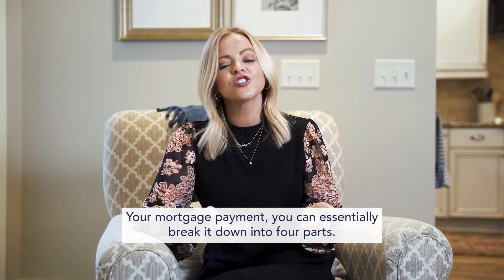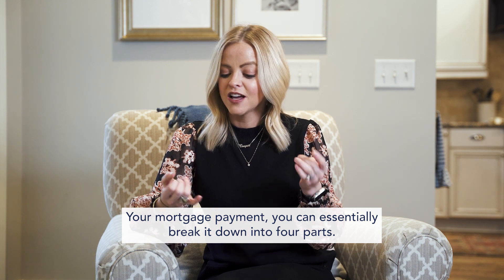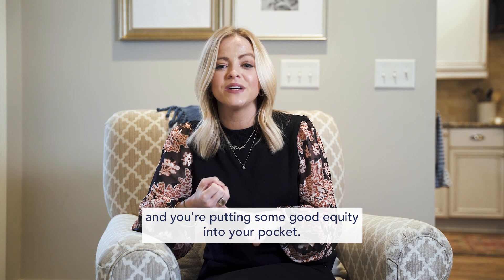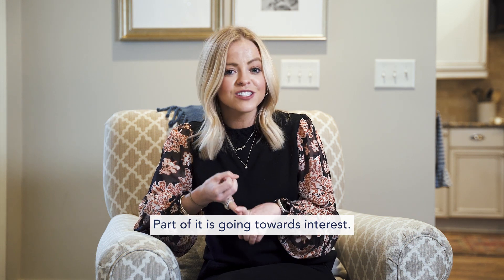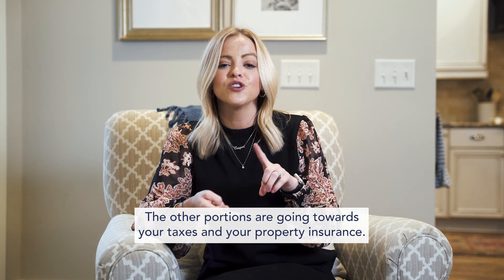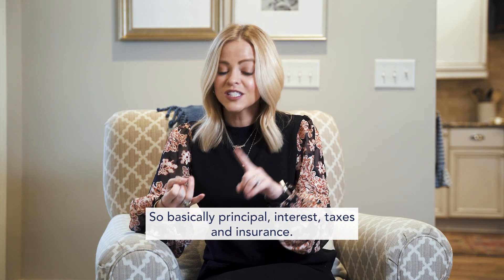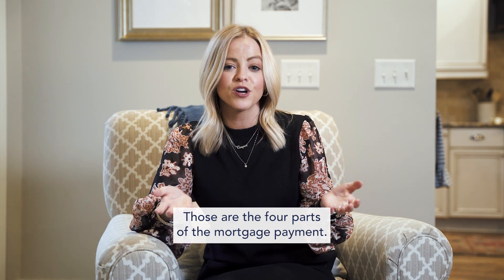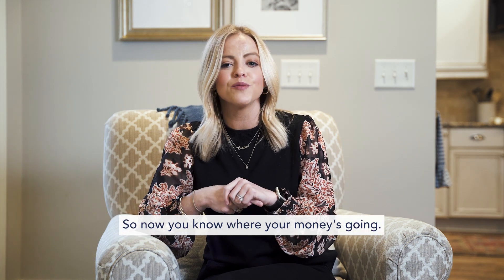Your mortgage payment, you can essentially break it down into four parts. Part of that payment is going towards principal, and you're putting some good equity into your pocket. Part of it's going towards interest. The other portions are going towards your taxes and your property insurance. So basically, principal, interest, taxes, and insurance — those are the four parts of a mortgage payment. So now you know where your money's going.